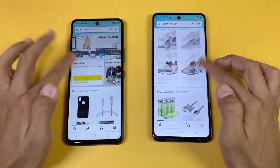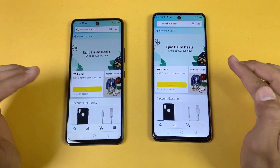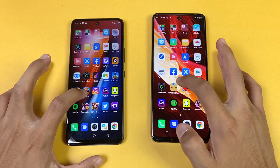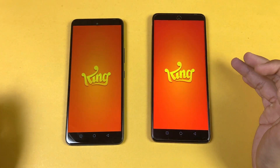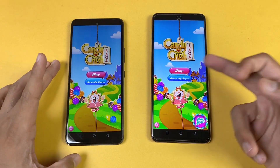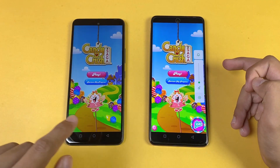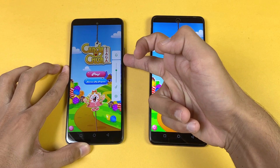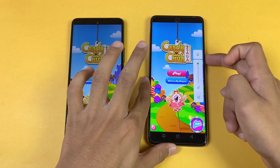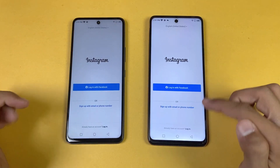Scrolling is very smooth on both phones. Moving to game apps — Candy Crush, G95 vs G88, faster on the Note 10 Pro. Now checking the speakers: both phones have dual speakers. The Hot 11s speakers are not as loud as the Note 10 Pro, which has much more volume and bass.